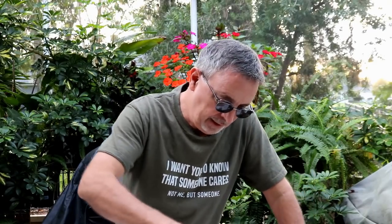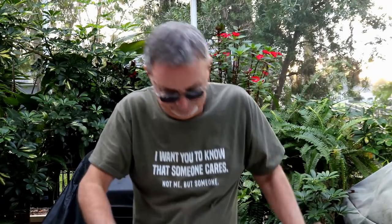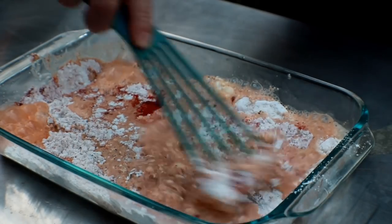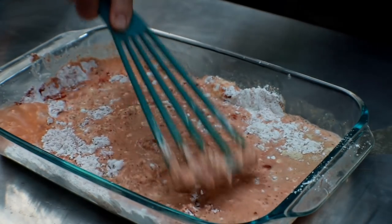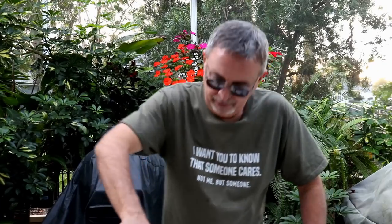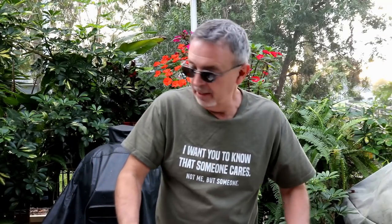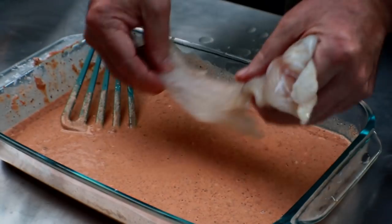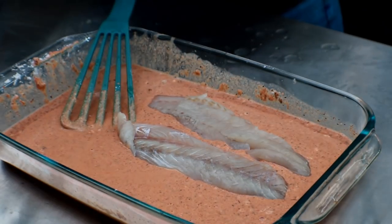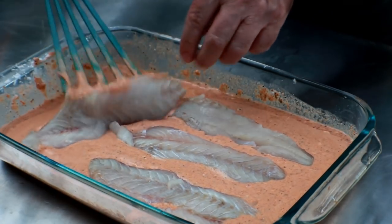So what I'm going to do here is get this mixed up, all blended in. And then we're going to start battering these fish. You can see I've got it all mixed in together and it's kind of like just a little bit thinner than a paste. Now what we're going to do is take some of those redfish and trout fillets and put them down in here. We're just going to get them covered up and get them good and covered.